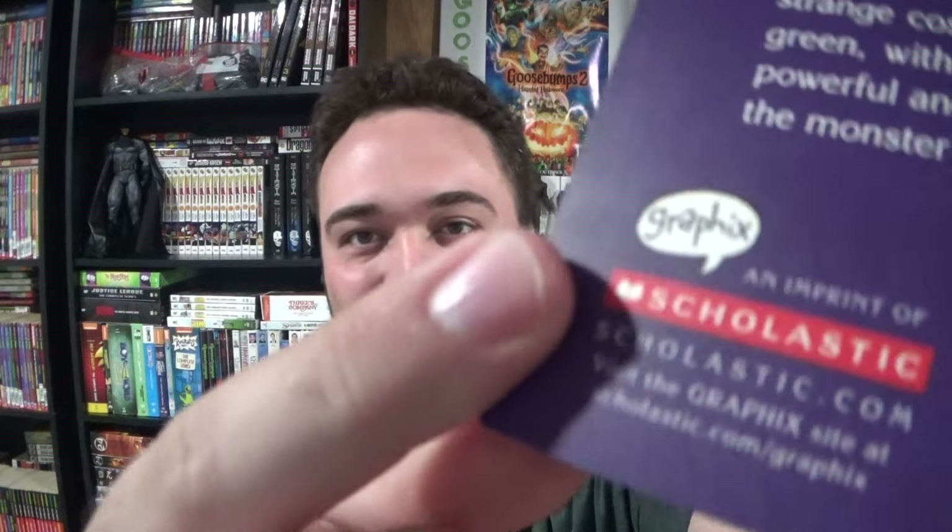Hey everyone, it's Michael Goosebumps Fan. I hope you're doing well today, and I have a review here for a new Goosebumps graphics book, but they actually changed the title to something else. You can see things like the word graphics right here in the corner.